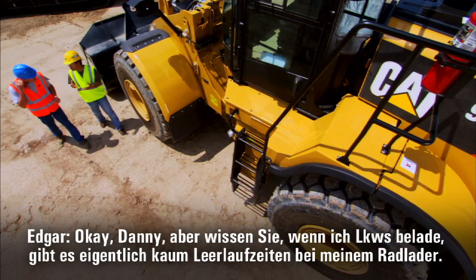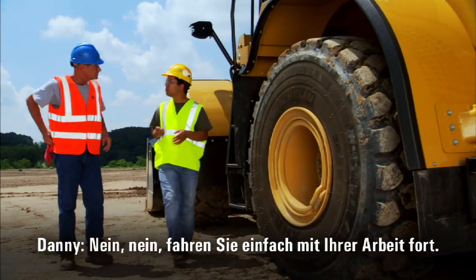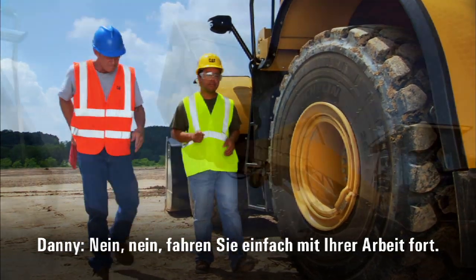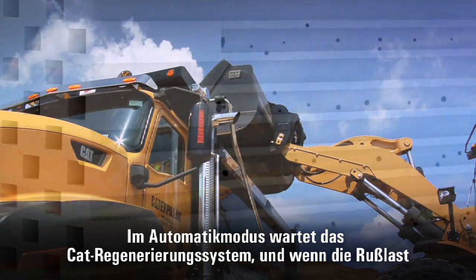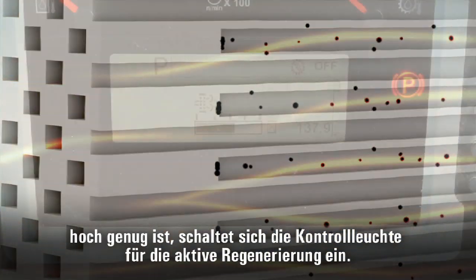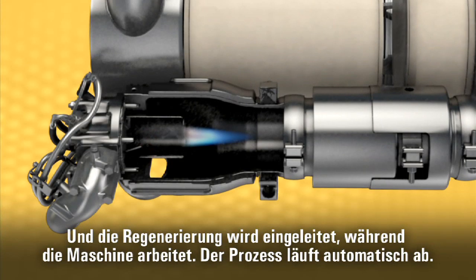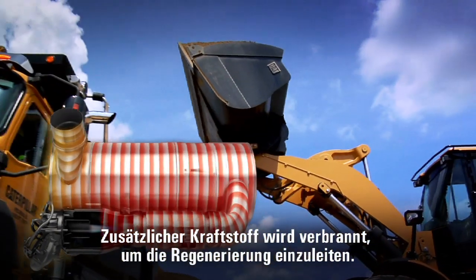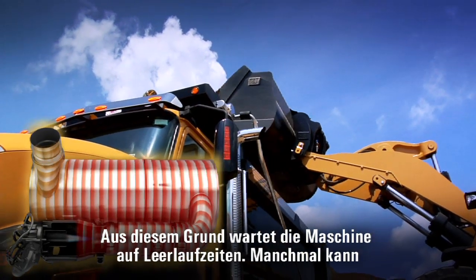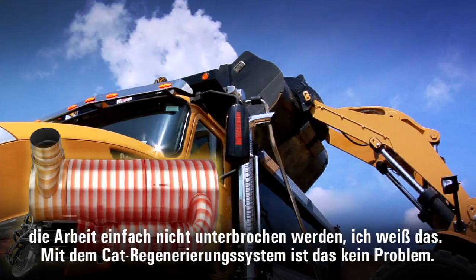Danny, when I'm loading trucks, my loader doesn't really get much idle time. Do I need to stop? No, you just keep on working. In automatic mode, the CAT regeneration system will wait. And when the soot level gets high enough, the active regeneration light will come on, and the machine regenerates while you work. It burns a little extra fuel while you regenerate — that's why the machine looks for an idle condition — but sometimes you just have to keep working. The CAT regeneration system lets you do just that.